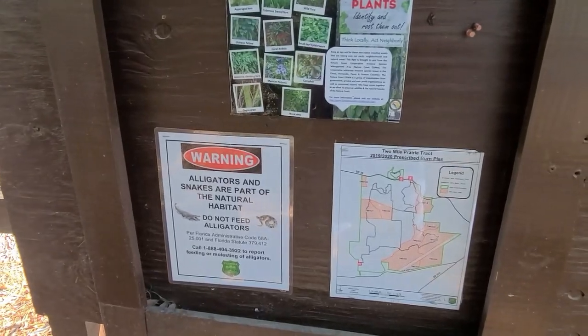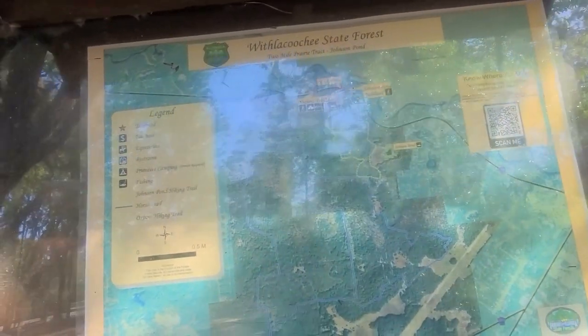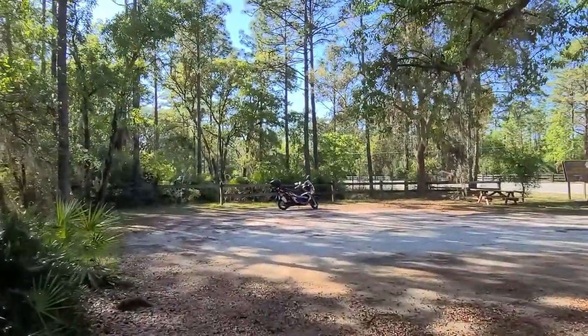Don't feed the alligators — I don't even know why they put that up. So this is the Withlacoochee State Forest. Let's just get a hike in, let's do it. We'll just go through the gate right here. There's my chariot right there.